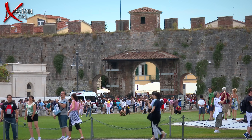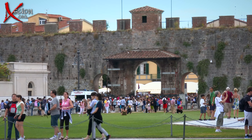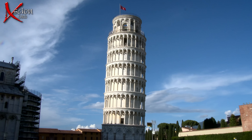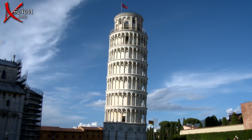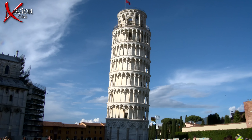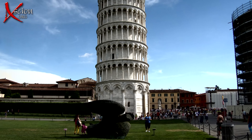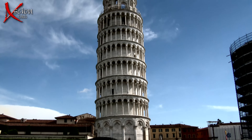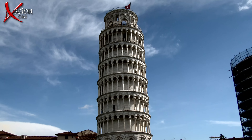The last time I saw the tower was in 1968. I'd boarded a train in Rome and was heading to Paris, then London. As we left Pisa station, there it was. This time I get to see it for five hours instead of five seconds.